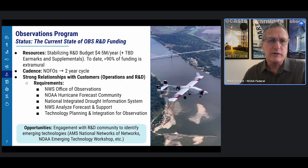Regarding requirements, we've developed very strong partnerships with the Weather Service Office of Observations, the Hurricane Community, the National Integrated Drought Information System, Weather Service Analyzed Forecast and Support, and the NESDIS Technology Planning and Integration for Observations Office. We also work very closely with the R&D community to identify opportunities for investments, including communities such as the AMS National Networks and the NOAA Emerging Technology Workshop.